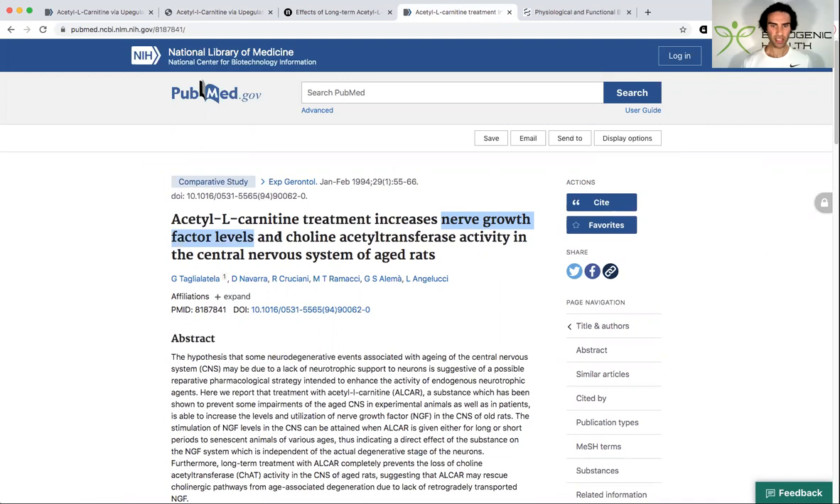From my subjective experience, L-carnitine has actually enhanced my visual perception and visual clarity. It's made pictures and things seem a lot more vibrant than usual.